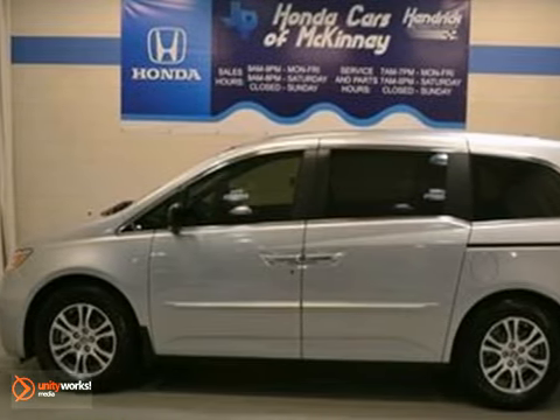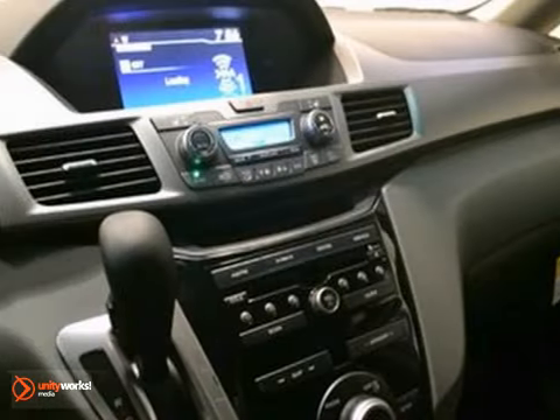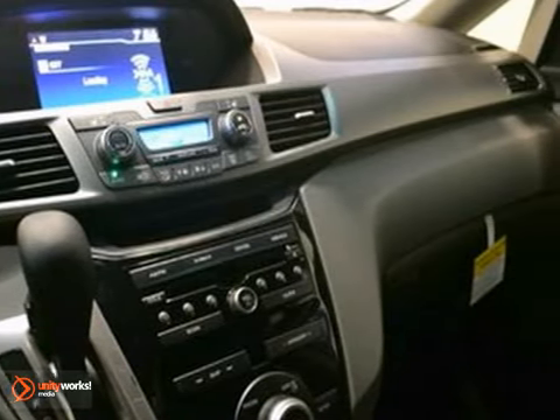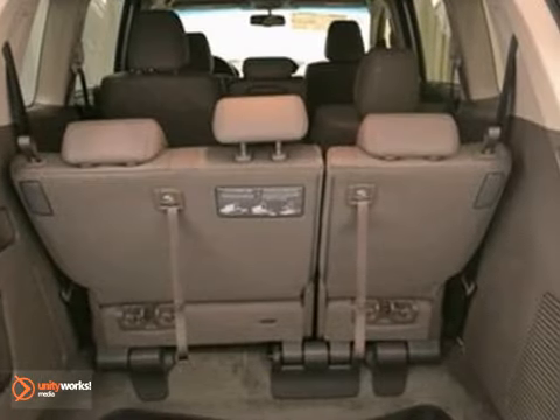This 2012 Honda Odyssey EXL features a 3.5 liter V6 engine. It's equipped with a 5-speed automatic transmission. It comes in Alabaster Silver Metallic with a truffle interior. And it's offered with a full factory warranty.